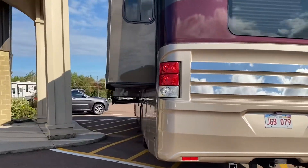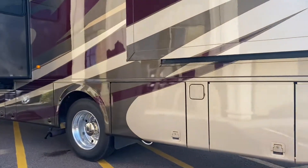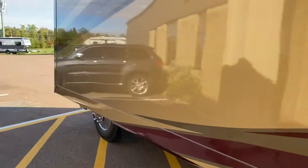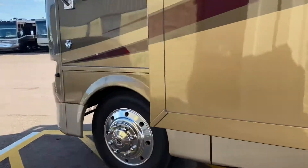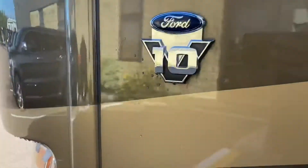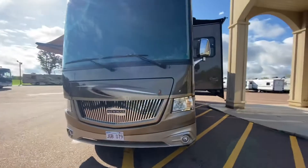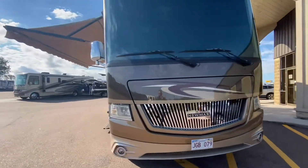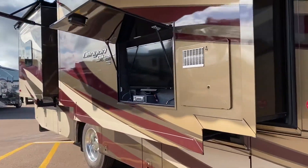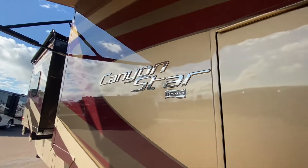We got four slides on it, has a washer dryer, condition absolutely unreal. 22 and a half inch tires and alloys, rear backup camera, side view cameras on both sides. Just gorgeous. Of course it's got the power awning, got some slide toppers, outside TV looks like it was never used. The outside looks absolutely stunning.